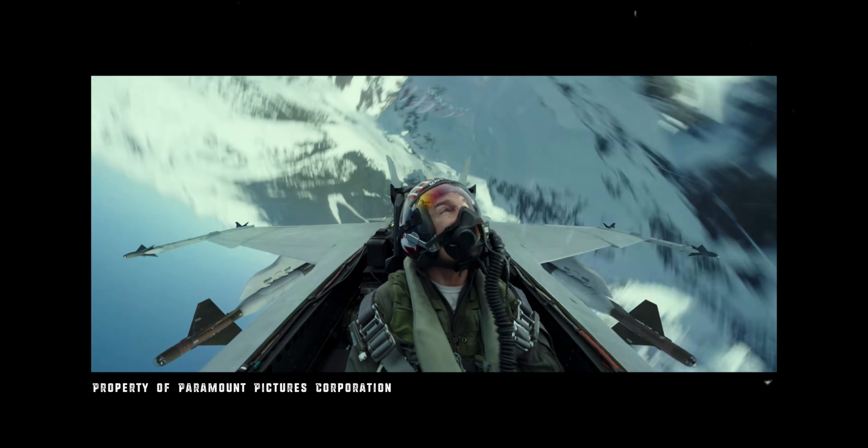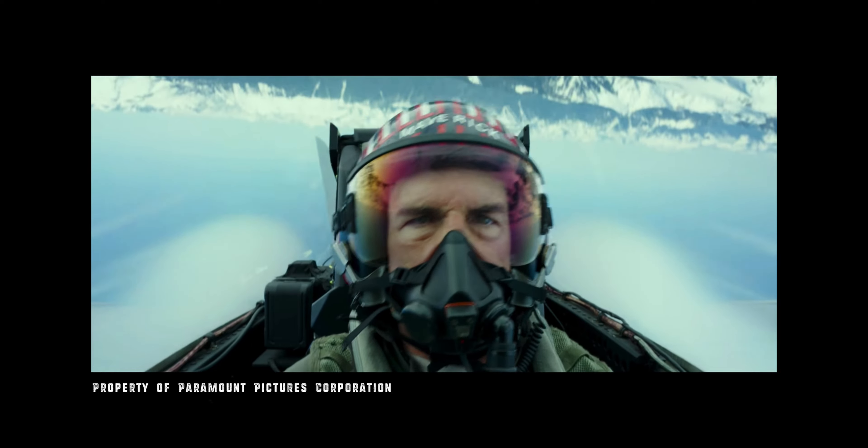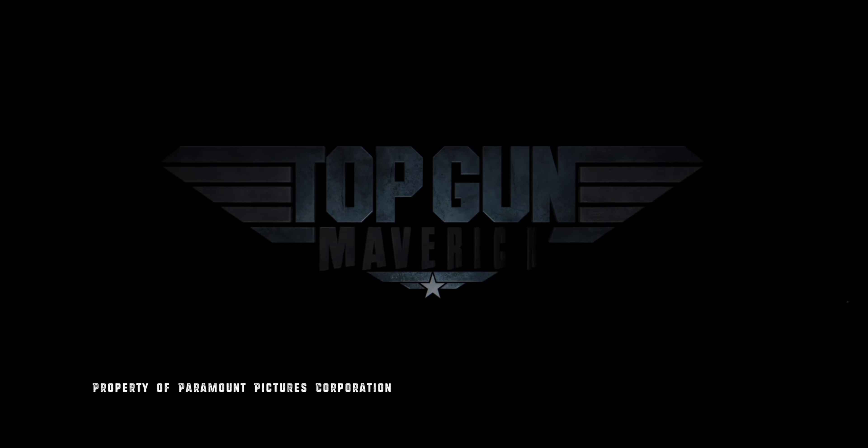Also, I don't know if you've heard of it, but they were used in this little film called Top Gun: Maverick. I digress.